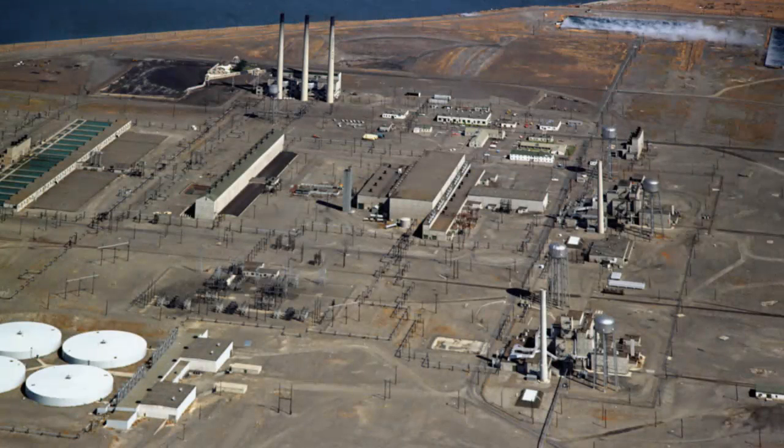During nuclear reactor operations, millions of gallons of water had to be brought in from the Columbia River and it had to be pre-treated with hexavalent chromium to inhibit corrosion inside the reactors.